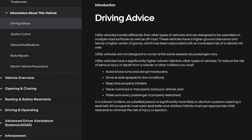First, we've got driving advice. Utility vehicles handle differently than other types of vehicles and are designed to be operated on multiple road surfaces as well as off-road. These vehicles have a higher ground clearance and hence a higher center of gravity, which has been associated with an increased risk of vehicle rollover. Utility vehicles are not designed to corner at the same speeds as passenger cars and have a significantly higher rollover rate. To reduce the risk of serious injury or death, you must avoid sharp turns and abrupt maneuvers, drive at safe speeds, keep tires properly inflated, never overload your vehicle, and make sure every passenger is properly restrained. In a rollover incident, an unbelted person is significantly more likely to die than a person wearing a seatbelt. All occupants must wear seatbelts and children and infants must use appropriate child restraints.